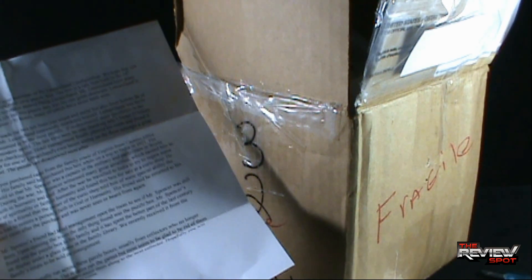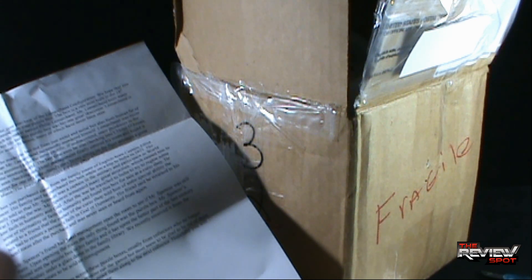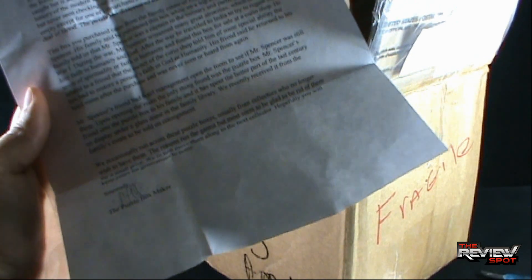Spot's picking up two patterns so far in this. I'm gonna read on. Spencer's friend had hotel management open the room to see if he was still there. Upon opening the room, the only thing they found was the puzzle box. Spencer's friend sent the puzzle box to his family, and it spent the better part of the last century on display under a glass dome in the family library. It was recently received from the family estate to be sold on consignment. We occasionally run across these puzzle boxes, usually from collectors who no longer wish to have them. The reasons run the gamut, but most seem to be glad to be rid of them for a small price. We in turn move them along to the next collector. Hopefully you will keep yours for generations to come. Sincerely, The Puzzle Box Maker.